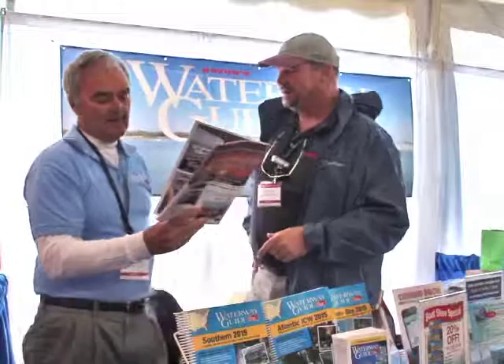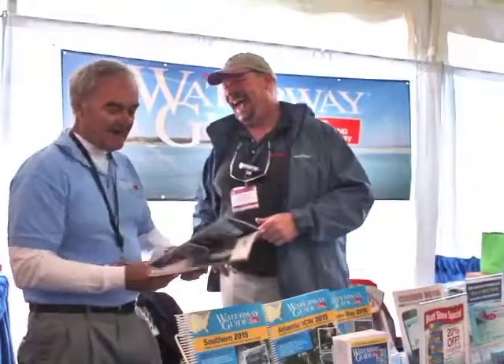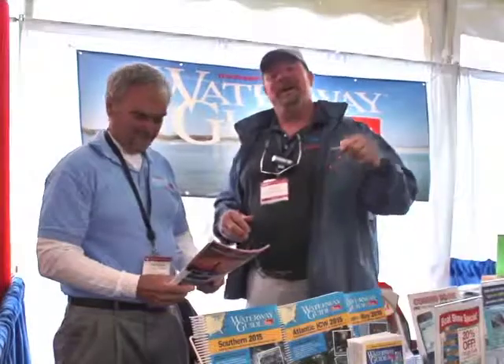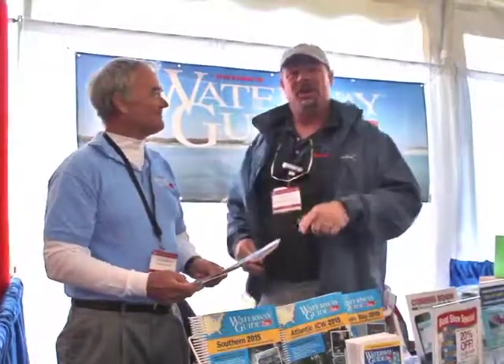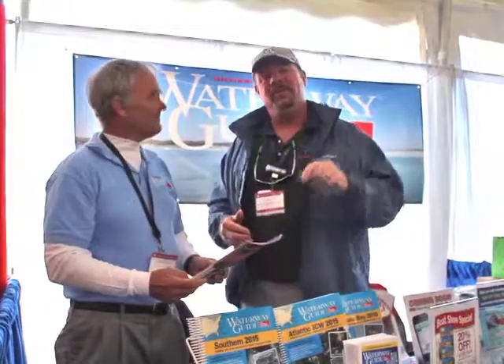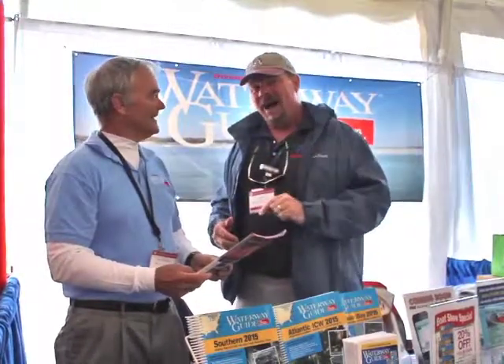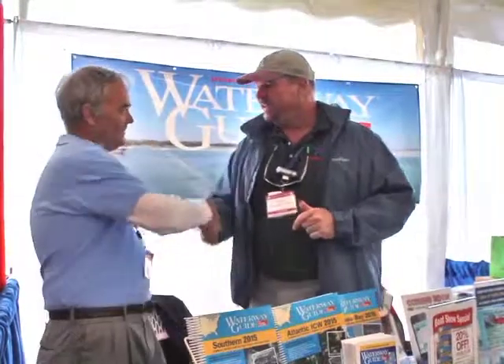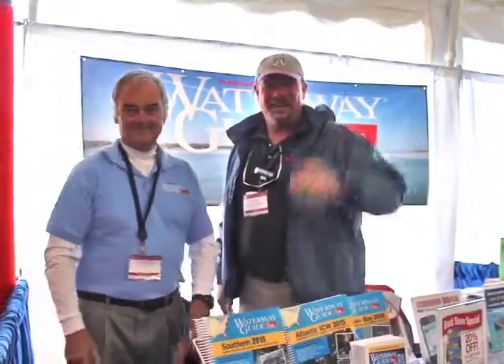Waterwayguide.com — perfect. This is my third boat show in a month. Alright you guys, make sure you stop by the Annapolis boat show and see Doug. They can hook you up to the Waterway Guide at a discounted price, or go to waterwayguide.com and purchase one from their main office down in Deltaville. Doug, thank you so much — greatly appreciate it. We'll see you out on the water.